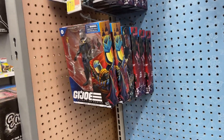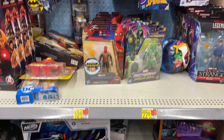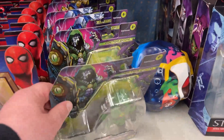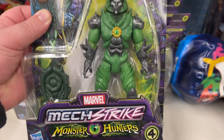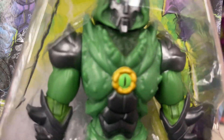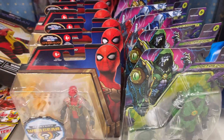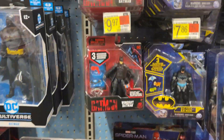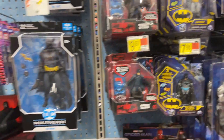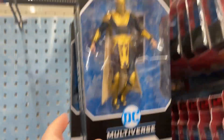Little GI Joe Classified there. Marvel Legends — looks like the Dr. Strange wave there. Got some different basic figures. Check out a little Dr. Doom there — Monster Hunters — okay, okay, maybe he's got almost like the Eye of Agamotto. There's a Captain America there, so some different options — those are your basic figures. Got some mini figs as well. Little Batman there. Oh, Dr. Fate.